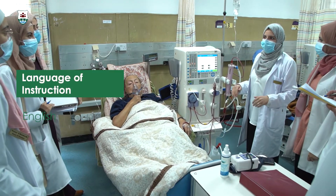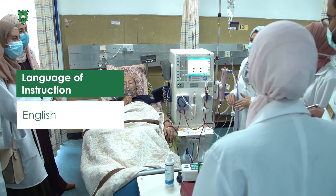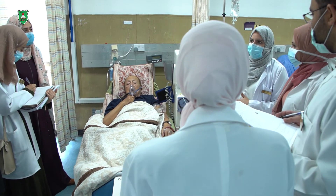The language of teaching is English. The program courses are taught through academic interactive lectures, presentations, assignments, and group discussion.